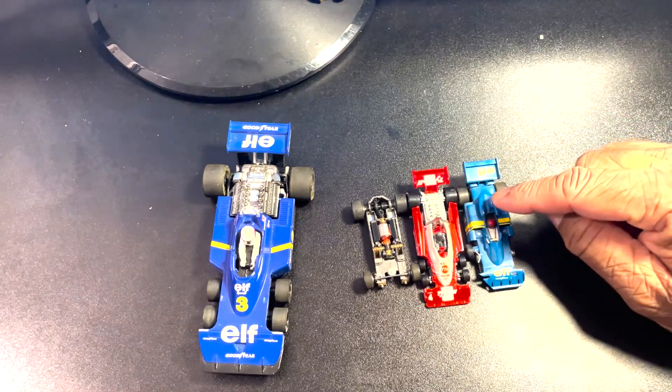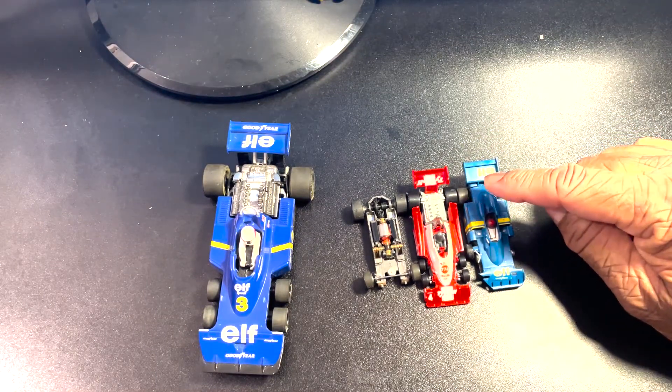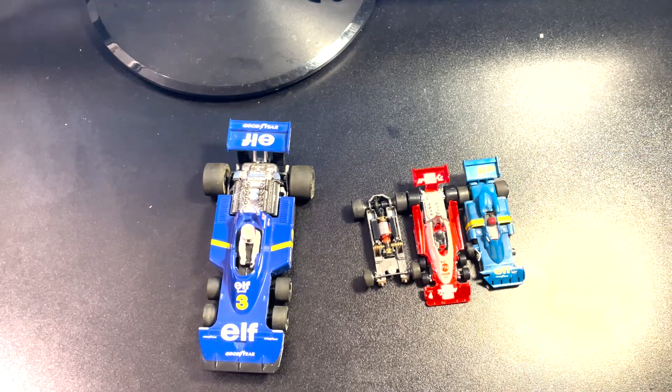I don't know if AFX still has the rights to make this car. If they do and they made it again, they're stuck on the Mega-G Plus chassis. I don't think they would ever do it again — or maybe JAG Hobbies could do it, or they could partner up and use the JAG chassis or something. But who knows, I'm just dreaming. Anyway, drop a comment below, like, share, subscribe, and I'll see you guys in the next video.